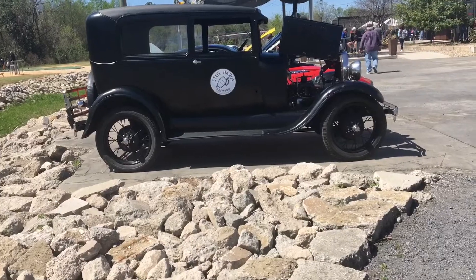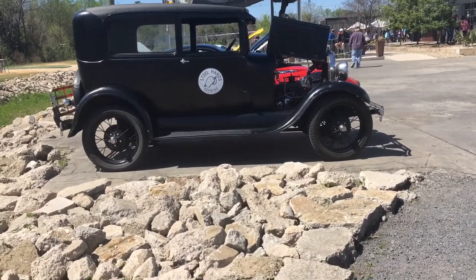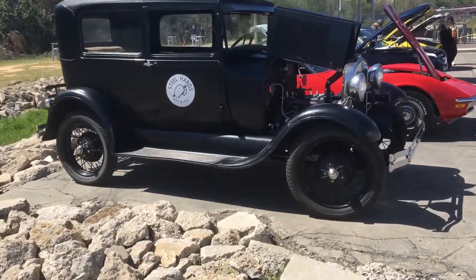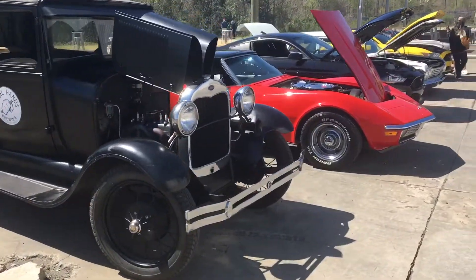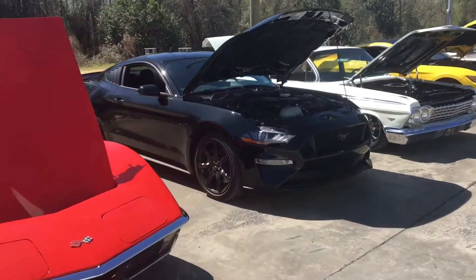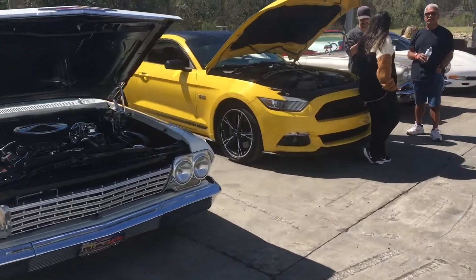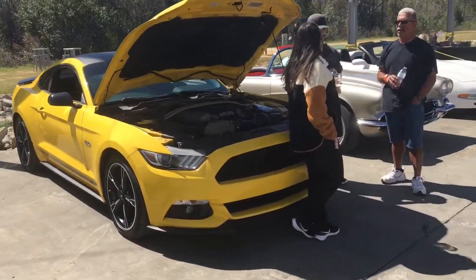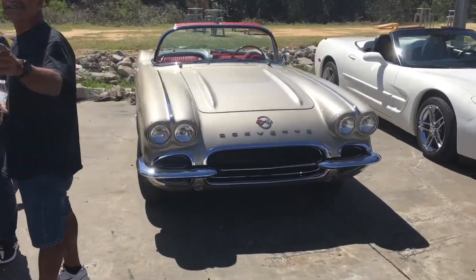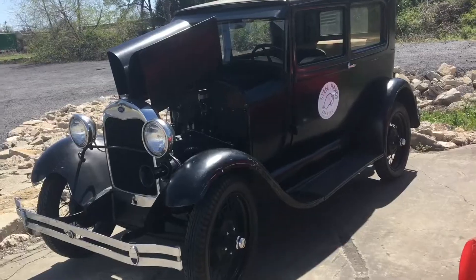We are at Steelhands first show of 2022. Some of these people were at rides on the market yesterday. Steelhands Model A.